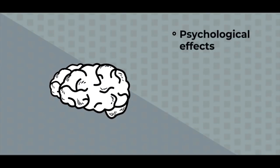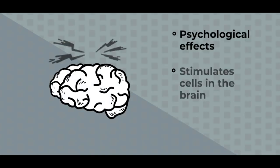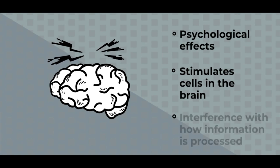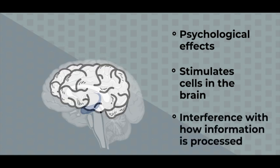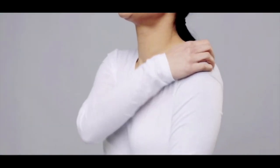THC is the chemical responsible for most of marijuana's psychological effects. It acts much like the cannabinoid chemicals made naturally by the body, according to the National Institute on Drug Abuse. THC stimulates cells in the brain to release dopamine, creating euphoria. It also interferes with how information is processed in the hippocampus, which is the part of the brain responsible for forming new memories.